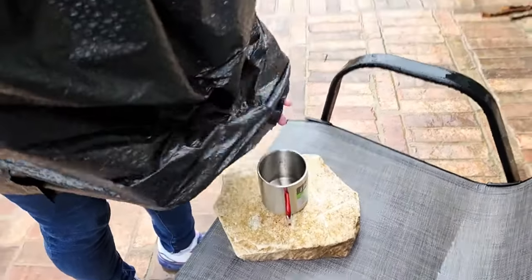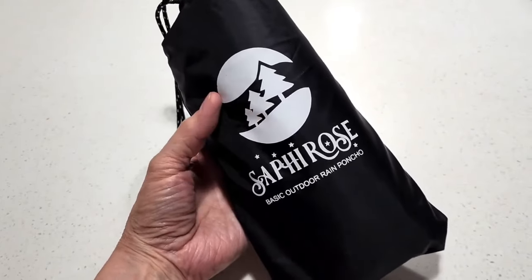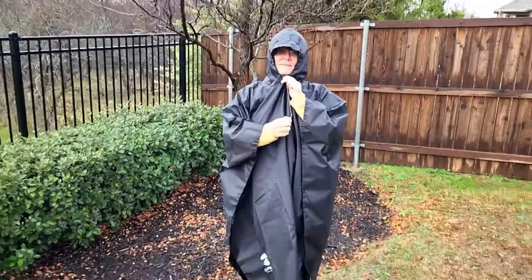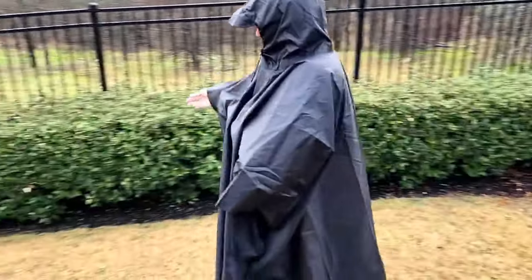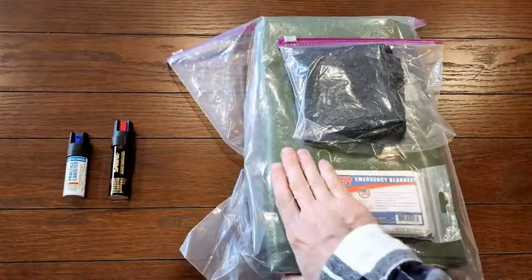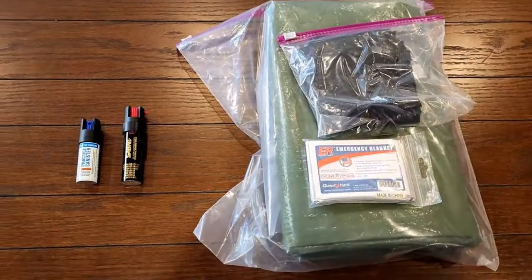The best option, in my opinion, is the Saffirose poncho. It has a brim on the hood and a drawstring for the hood. It costs about $16 and is worth every penny, but a little pricey for a budget bug-out bag. For this category for my sister's bug-out bag, I'm including the tarp, the emergency blanket, and the homemade emergency poncho, adding up to $17.